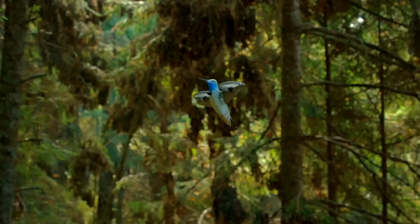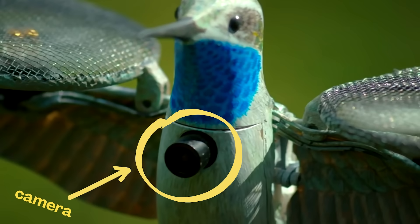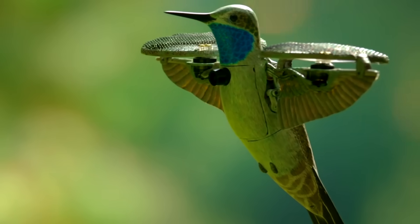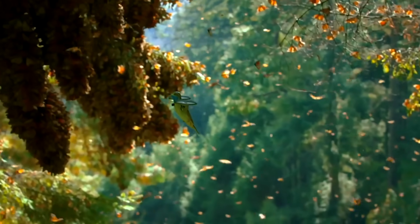Hey, it's Esther. Check this out. This is a robot spy hummingbird. It's a camera disguised to look like an ordinary hummingbird. Scientists use the spy hummingbird to sneak into a rare and incredible gathering of wild animals.